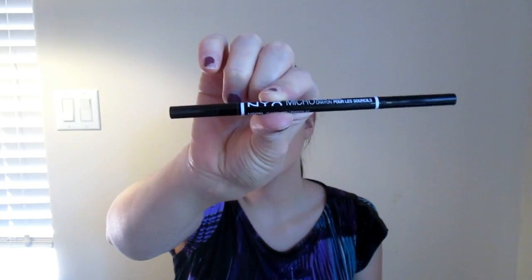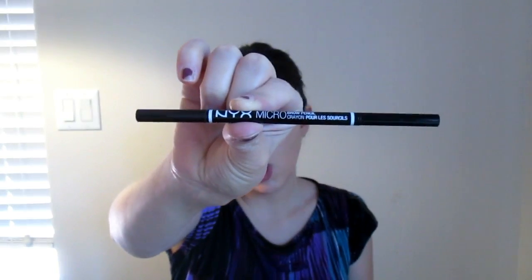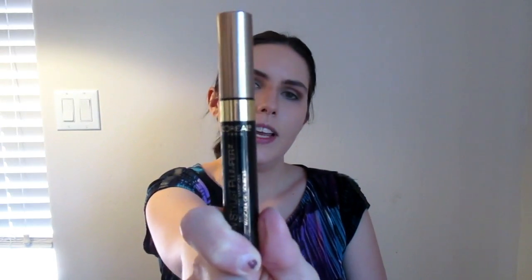Next I'm going to do my eyebrows. I'm going to take my NYX Micro Brow pencil in Chocolate to fill in my brows, then brush them out to make them even. Now I'm going to take my L'Oreal Brow Stylist Plumper, which is my favorite brow mascara in the whole wide world, in the shade Light Medium.